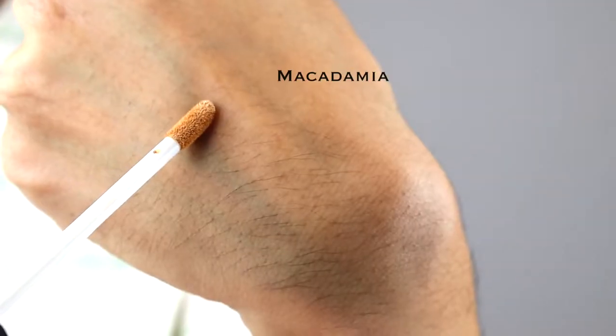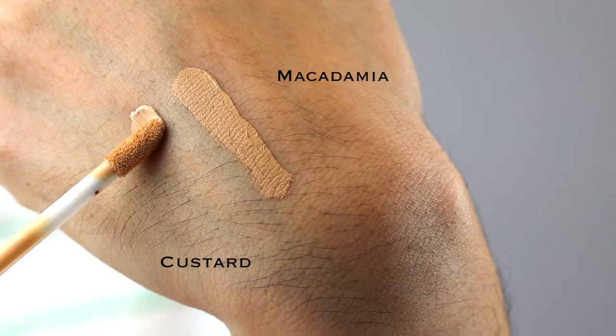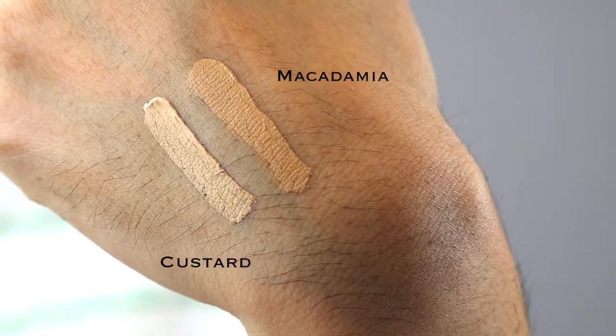I will say though, it has gone up in price. I can't believe it's $30. I think before it used to be like $28 — $2 difference, I know. But still, everything is going up, sadly. I do use Macadamia on top of foundation more, and then for Custard, I mostly use it on my bare face.